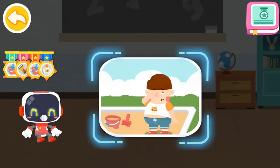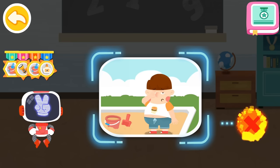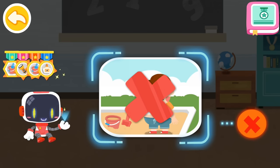Is it right to rub your eyes with your hands frequently? That's not correct. You're awesome. Congratulations on winning a badge.